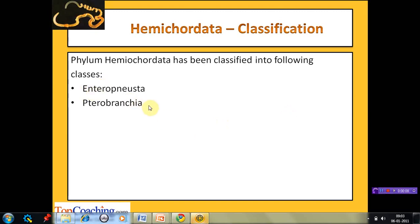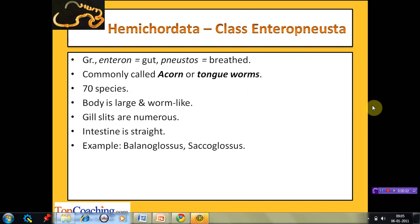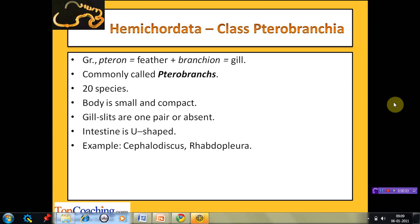Phylum Hemichordata has been further classified into two classes: Enteropneusta and Pterobranchia. The class Enteropneusta derives its name from 'enteron' (gut) and 'neustos' (breathing). Members have pharyngeal gill pores and are commonly known as acorn or tongue worms. This class has around 70 species. The body is large with a worm-like trunk. The gill slits are numerous and the intestine is straight. Examples are Balanoglossus, the largest species, and Saccoglossus.